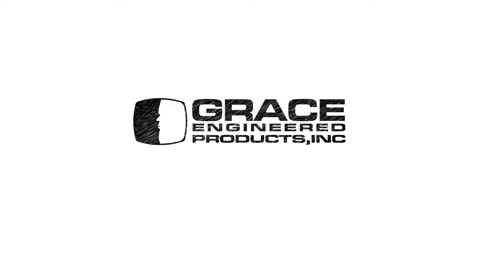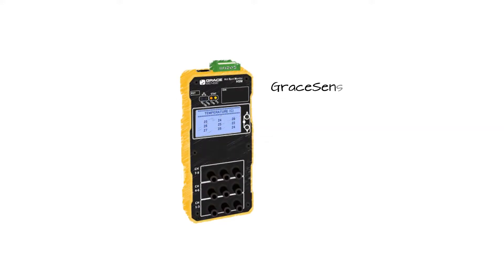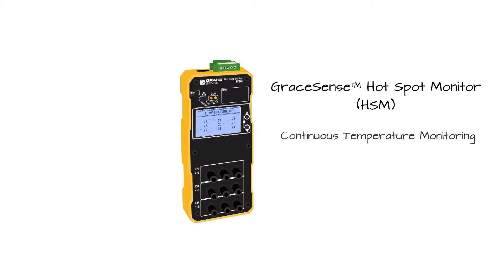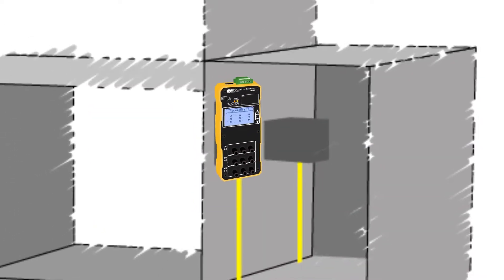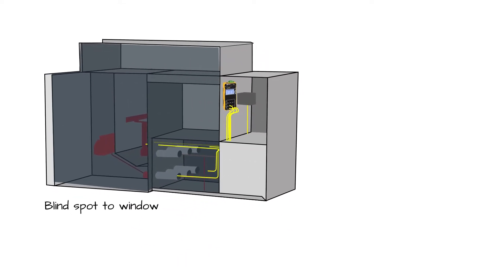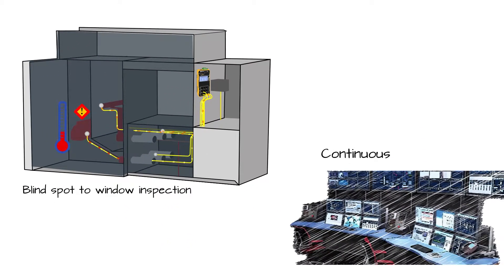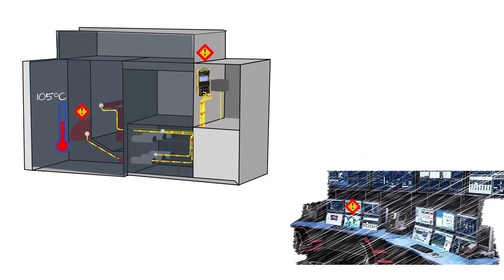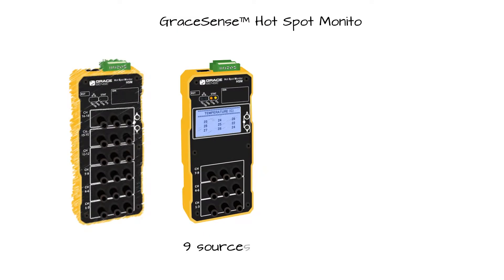In an effort to prevent expensive shutdowns and unplanned maintenance downtimes, we'd like to introduce our new GraceSense Hotspot Monitor, or HSM, a continuous real-time temperature monitoring device intended for locations that are difficult and hazardous to access. This device not only measures the temperature at any given point in time, but also proactively monitors and enables the user to predict the failure before a potential shutdown, providing constant temperature data available in 9 or 18 independent sources.